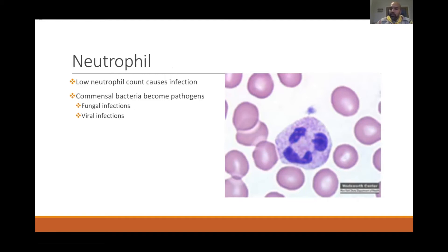If you don't produce enough neutrophils, you become susceptible to infection — bacterial, fungal, or viral. When your immunity is low and neutrophils are reduced, normal commensal bacteria within the body can begin to become pathogens.